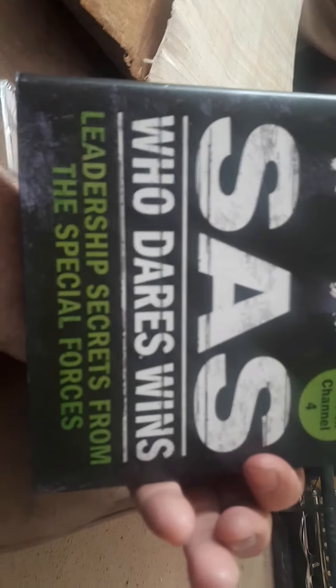Picked up SAS Who Dares Wins — I haven't checked on eBay yet how much this goes for. It's hardback and it was one pound fifty, so I'm pretty sure I got a good deal. It's in good condition. I look forward to reading that — me, my son, and my wife have all watched the TV series.